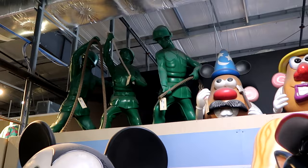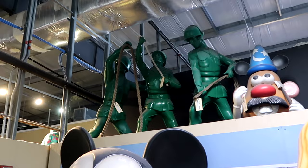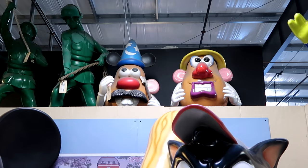Lots of Toy Story items — the green army men holding spools of rope, Mr. and Mrs. Potato Head, and a Sorcerer Mickey. How cool is that! Now that we've checked out all the items on the property control side, let's head over to the Cast Connections side and check out all the newest discounted Disney Parks merchandise.